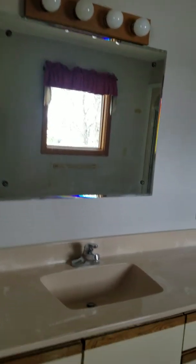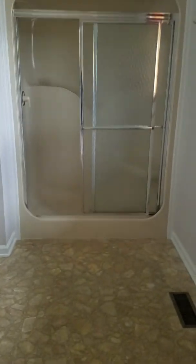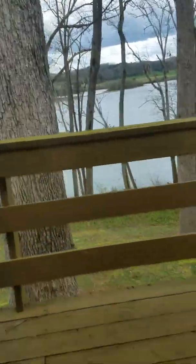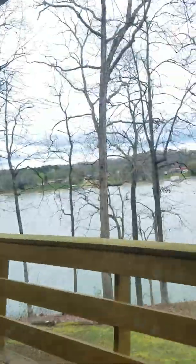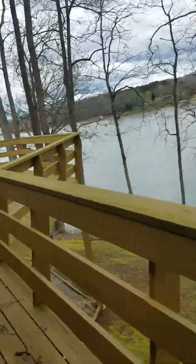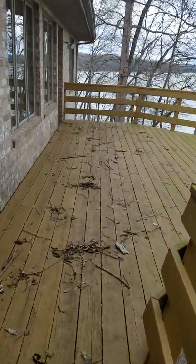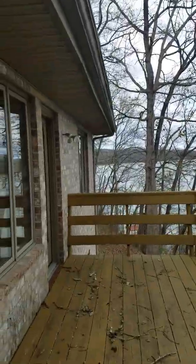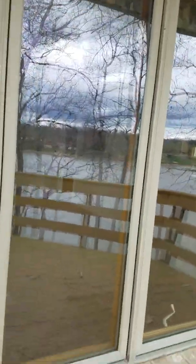Here is the master bath — it's pretty plain Jane: marble countertop and a fiberglass walk-in shower. You do have your own balcony off the master, on the same deck that goes down to the kitchen area. The windows are not cheap — these are crank-outs, which are real nice.